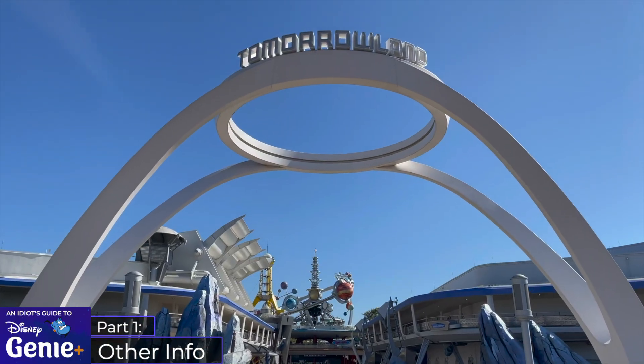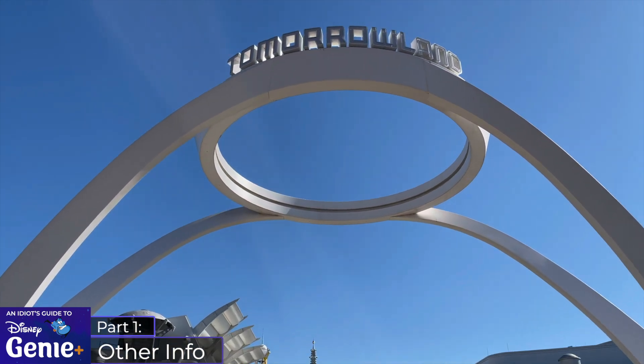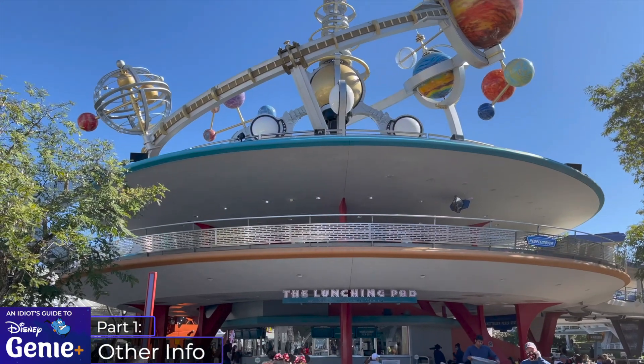Disney is also set to make some improvements to the Disability Access Service, the DAS program, which I'll outline in the video description.